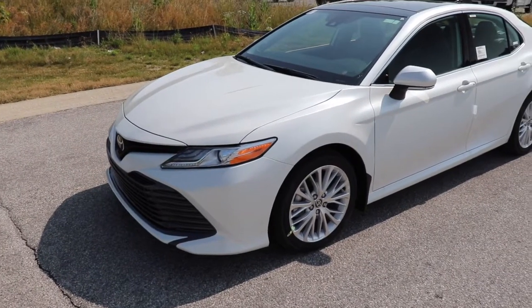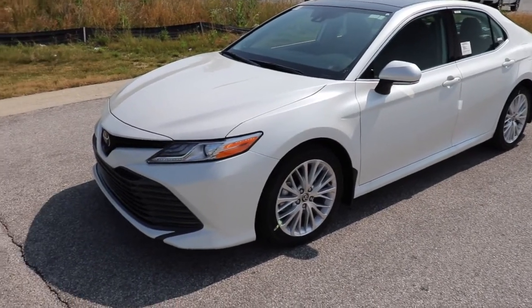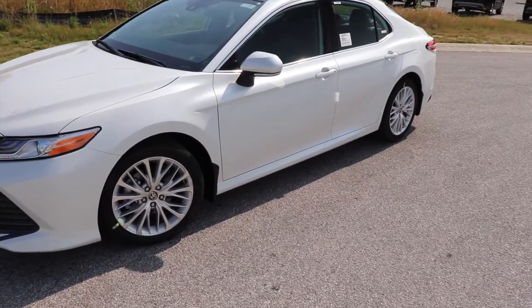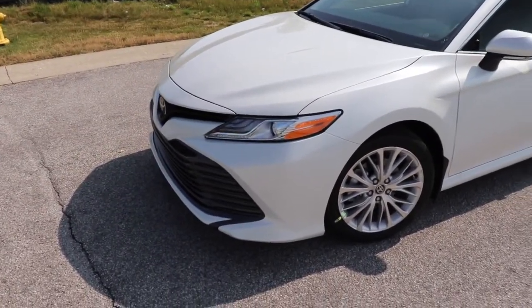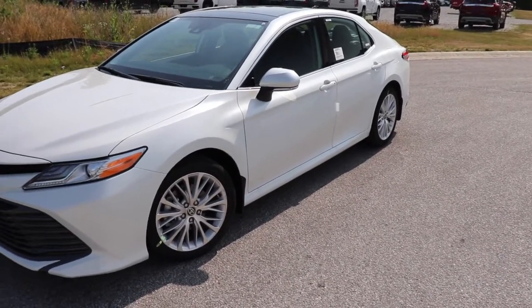This car gets 25 mpg in the city, 34 on the highway, with a 28 mpg combined. One thing to know about the all-wheel drive Camry — it is only available in North America. It won't be anywhere else. It's made in Kentucky, United States, and it's just for the North American market.